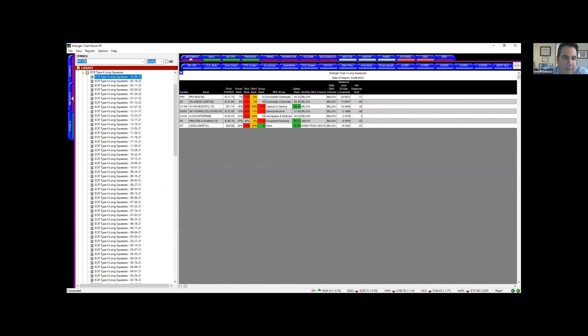On the long squeeze side, Procter & Gamble has been a struggle. My thought was we're pretty overdone on the downside, and if we're going to get some type of bounce I'd rather be in these types of names. PPG — obviously with oil prices going higher. Semiconductors look weak. Axon Enterprise, aerospace and defense kind of struggling. Then Procter and Gamble. It's been a good week for the screen.